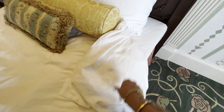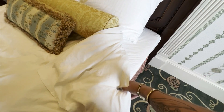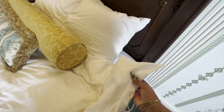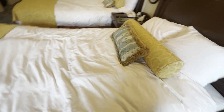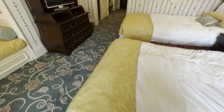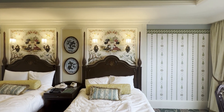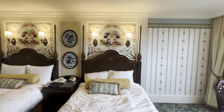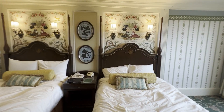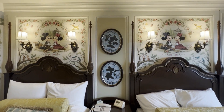On the bed you get a duvet and a duvet cover — you do not get a top sheet, which is great. That's the way I like it. You get a fitted sheet and then a duvet with a duvet cover, and they will wash the duvet cover and the sheet. Beautiful bolster and throw pillow.